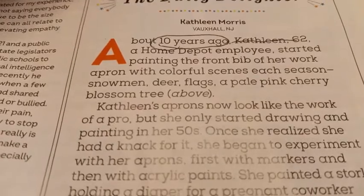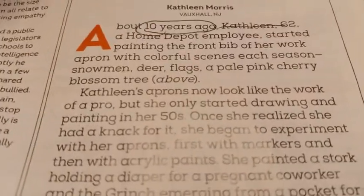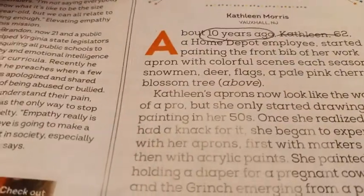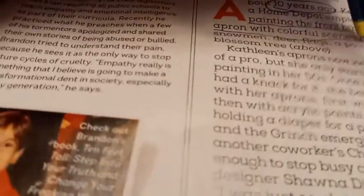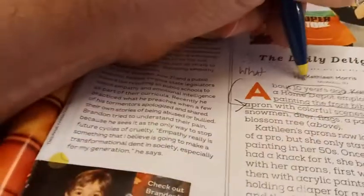She started painting the front bib of her work apron with colorful scenes each season — snowmen, deer, flags, a pale pink cherry blossom tree. So there's the what happened: she started painting the front bib of her work apron with colorful scenes. I'm going to write 'what' and draw an arrow there.